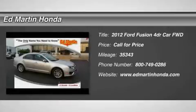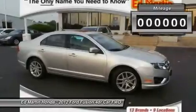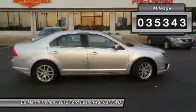2012 Fusion. You can have both impressive power and great economy in a Fusion. This vehicle has less than 40,000 miles.